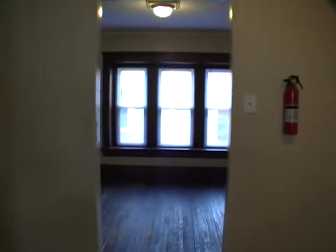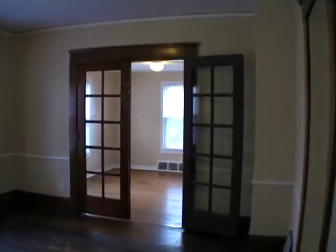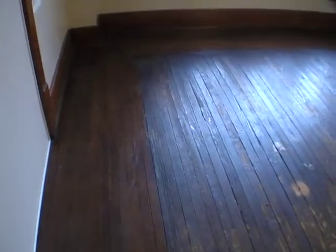Living room. All new windows. Fresh paint. Hardwood floors.